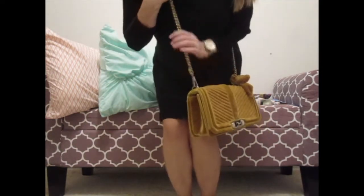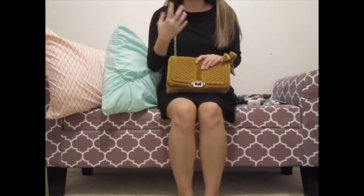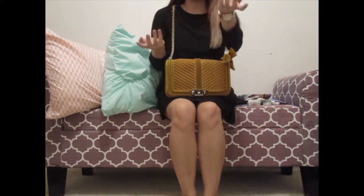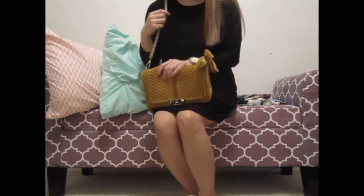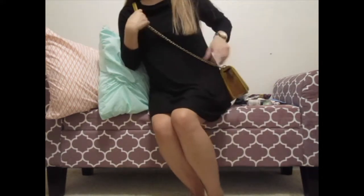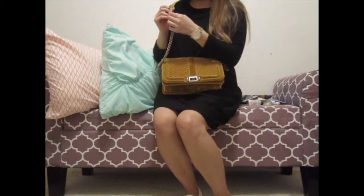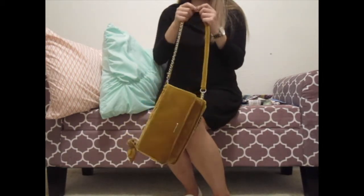Here's my con on this bag. The velvet is nice, but whenever you wear cotton or soft fabrics, the velvet strap tends to stick to your clothes. When you want to slide the strap it feels really tough to move, which is a downside. That's the first con.